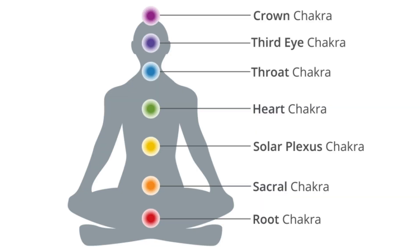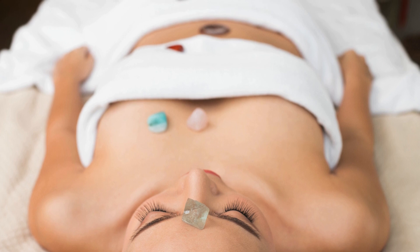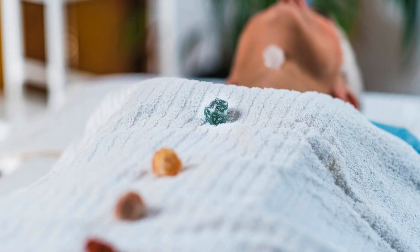Turquoise is associated with the throat chakra and the heart chakra. Starting with the throat chakra, turquoise helps to open, balance, and clear it, enhancing your ability to communicate clearly and truthfully. It aids in expressing thoughts and emotions effectively and confidently. Wearing or meditating with turquoise can help overcome communication blocks, encourages honest dialogue, and fosters a deeper sense of personal truth.